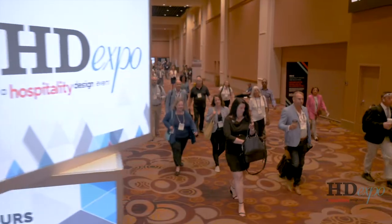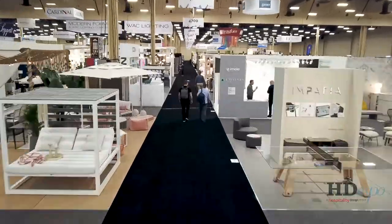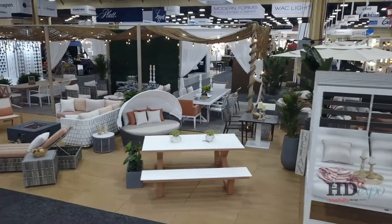HD Expo is the largest gathering of hospitality design professionals in one place. For three days in May, over 850 exhibitors, thousands of attendees, more than 30 conference sessions. I'm Stacey Shoemaker-Rowan, and HD Expo is the place to be.